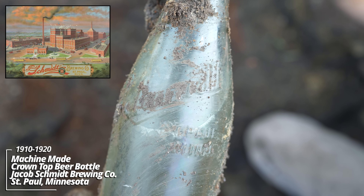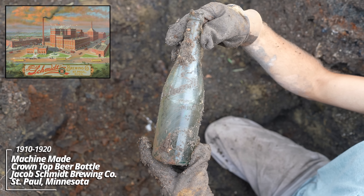It's an early machine-made Schmidt Beer from St. Paul. I'd put this one at right about 1910, definitely a pre-World War One era — it's a big one.